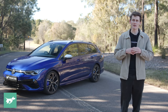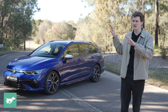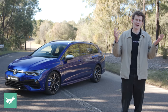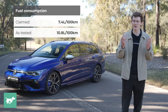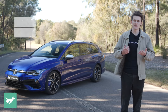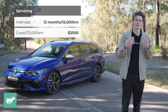The combined fuel consumption figure for the Golf R wagon is actually lower than the hatch — rated at 7.4 litres per 100 kilometres, where the hatch is 7.8 litres per 100 k's. That's a slight oddity given the hatch weighs 80 kilograms less than this wagon. In the real world driving the Golf R as intended, we managed to get 10.8 litres per 100 k's, though in more normal everyday use on the freeway you're probably going to see that drop below 10 litres per 100 k's, probably down to about 8.5. Servicing is due every 12 months or 15,000 k's, and over five years or 75,000 kilometres, Volkswagen will sell you a discounted care pack covering all that maintenance for $3,000.